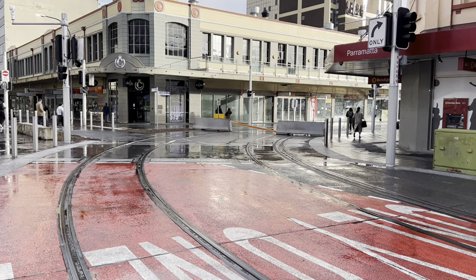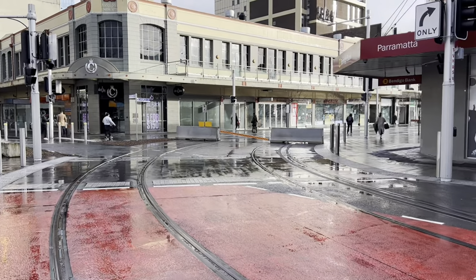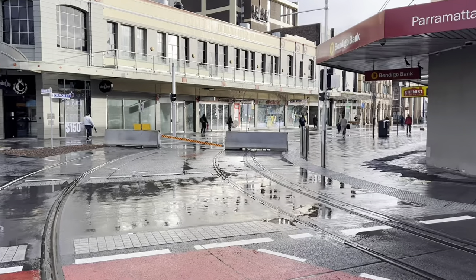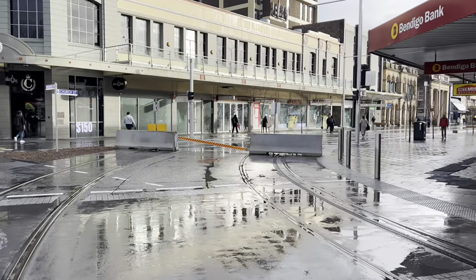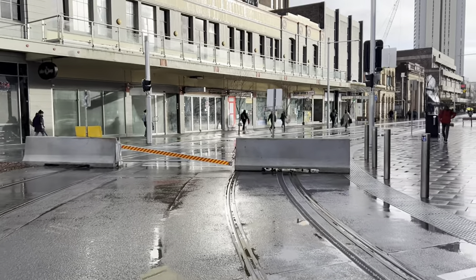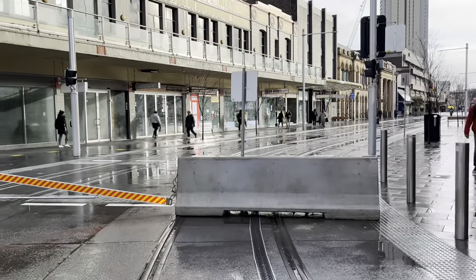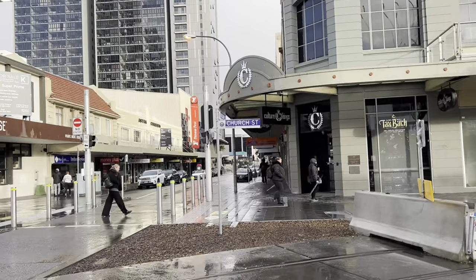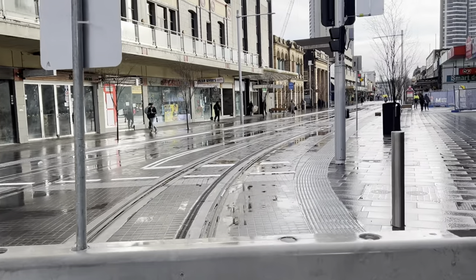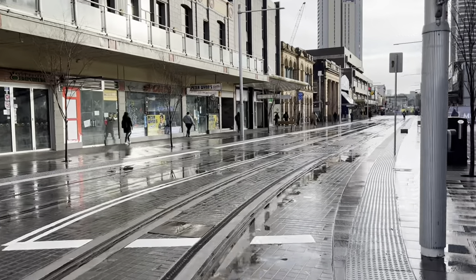Hi everyone, it's Phil here and you're watching STV Sydney Trains Vlogs. A topic I haven't really covered much of, at all really, is the Parramatta Light Rail project. So I'm going to do a couple of videos showing the progress along different segments. Obviously I am in Parramatta and I'm just about to turn onto Church Street from Macquarie Street, just to show some progress of the Parramatta Light Rail.